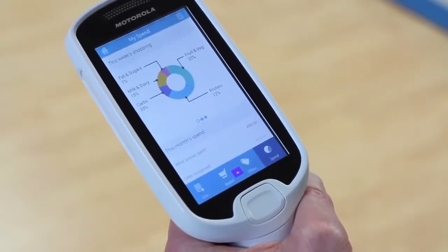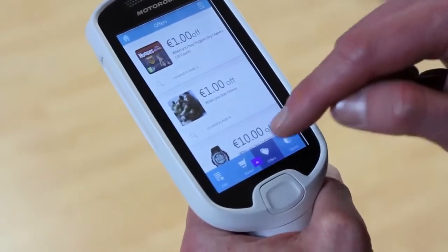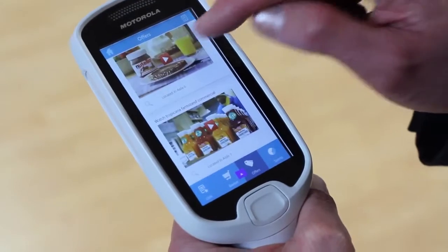The MC18 is second nature to use, with a big touch screen offering the same fingertip navigation and pinch and zoom as a smartphone.